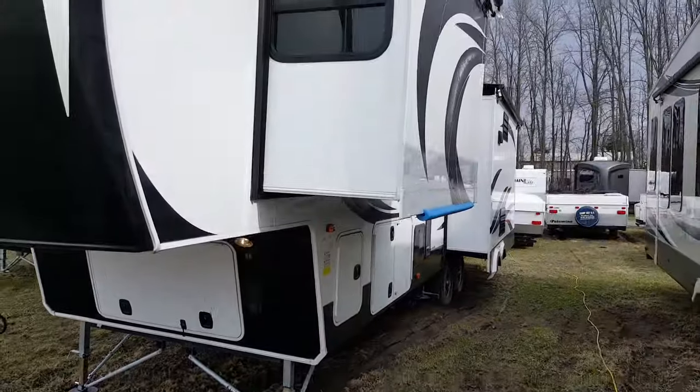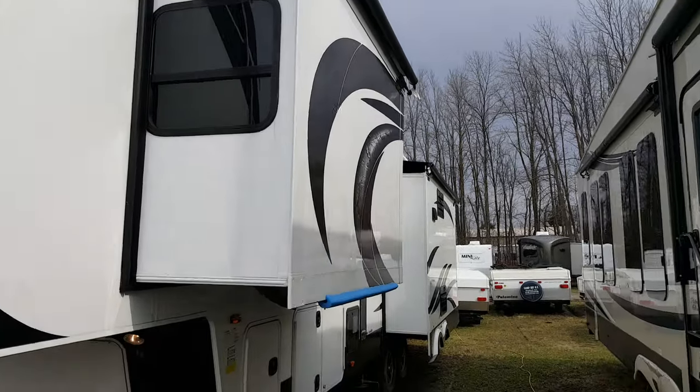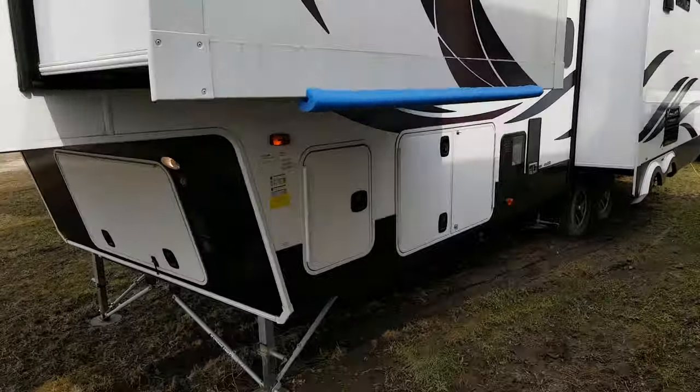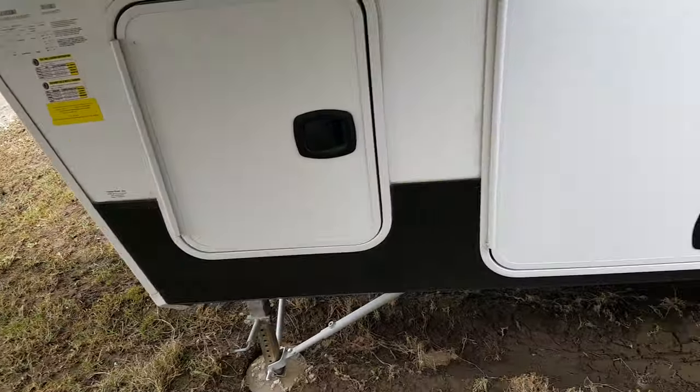As mentioned, it's a triple slide — you've got two slide-outs on the off-door side. We order all the Columbus units with the slide topper awnings.